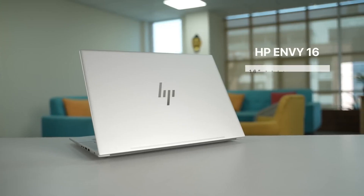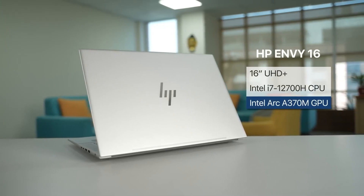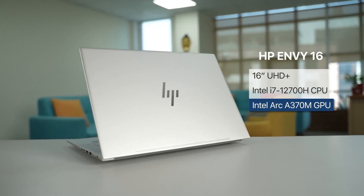So why am I making a video on Intel ARC laptop over half a year later despite its underwhelming kickoff, you might be wondering? Well, after all this time, things just are not the way they were before. I am not saying that Intel has fixed everything, but after using this laptop — the HP NV16 with Intel's ARC A370M graphics — for over two months now, I think maybe it's time to give it another shot.